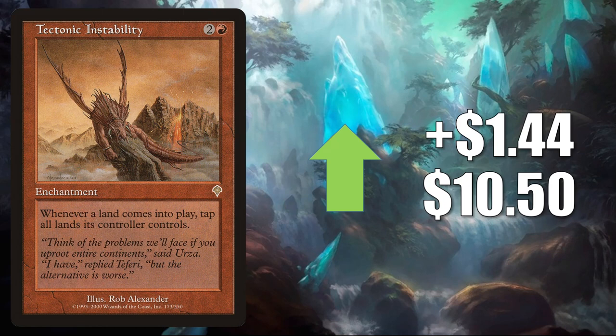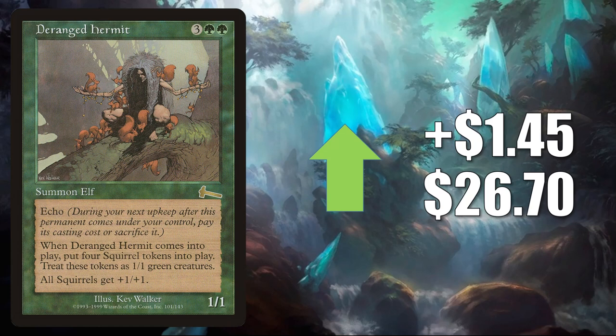Drain's Termit — it is on the reserve list, but again there was a Judge Foil printed before they closed that loophole. This copy goes up $1.45 to $26.70. And it is moving because of the Hope You Like Squirrels Secret Lair.